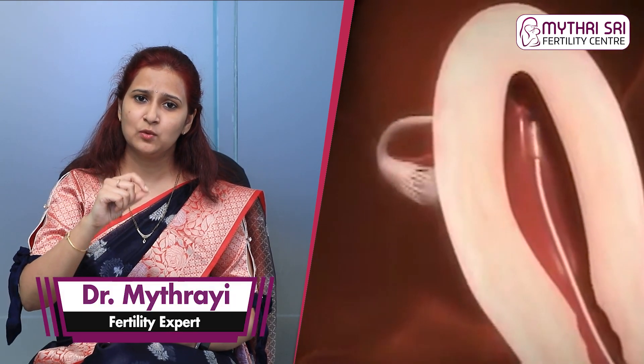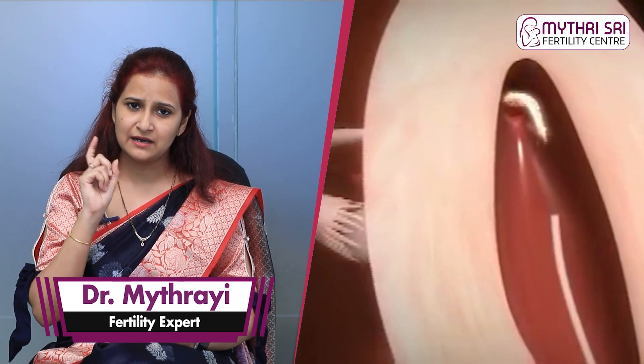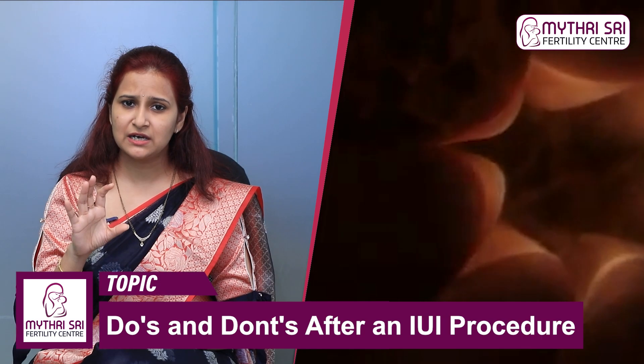We can do IUI directly, or we can do it with scan guidance. We can drop samples using the scan, or we can do it blindly with a tube. Apart from that, we consider uterus position and endometrial factors — if there is endometrial involvement, you can choose a scan-guided approach.